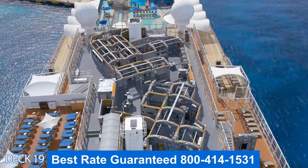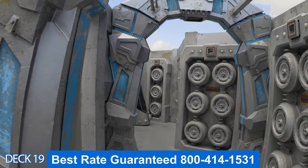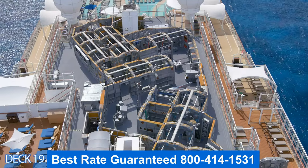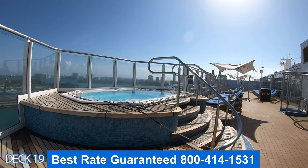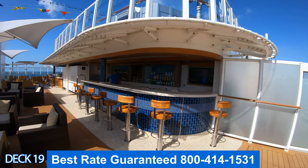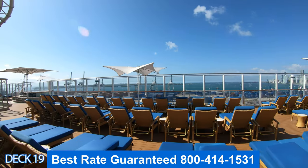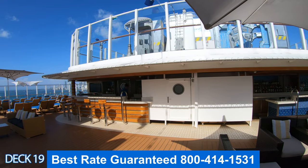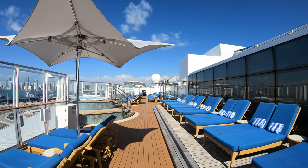Take a look at this laser tag area — it's impressive. There are many different nooks and crannies, places where you can just hide and jump out and get somebody. Right below the laser tag is the Vibe Beach Club. When you first walk in there is a hot tub, then a bar. As you walk through you'll notice comfortable loungers and another hot tub. The Vibe Beach Club is exclusive to anybody who has a day or a week pass.